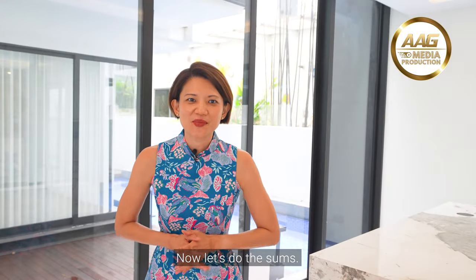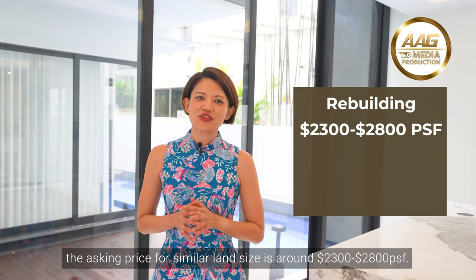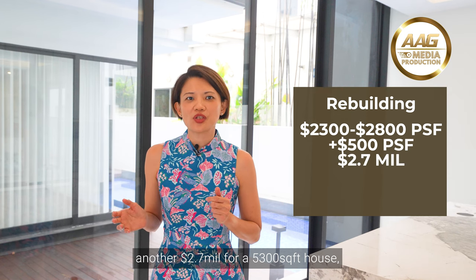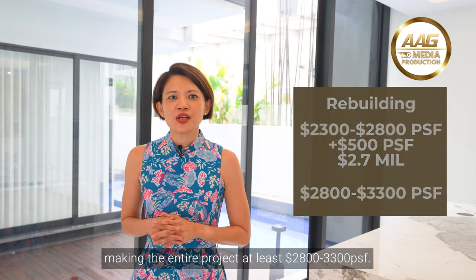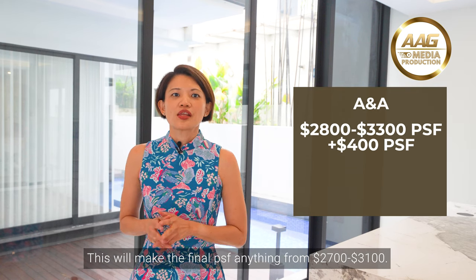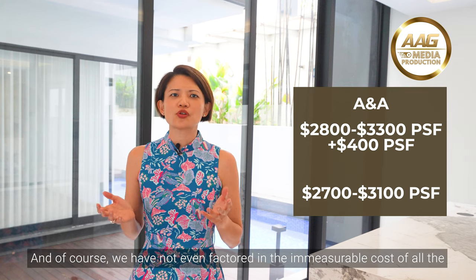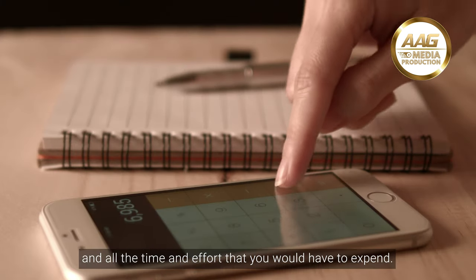Now let's do the sums. If you have to buy a house to rebuild now, the asking price for a similar land size is around $2,300 to $2,800 PSF. The cost of rebuilding starts from $500 PSF — another $2.7 million for a 5,300 square foot house — making the entire project at least $2,800 to $3,300 PSF. An A&A project will easily cost an additional $2.2 million or $400 PSF, making the final PSF anything from $2,700 to $3,100. And we have not even factored in the immeasurable cost of all the headaches of liaising with your builders and contractors, and all the time and effort you would have to expend.